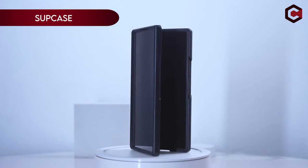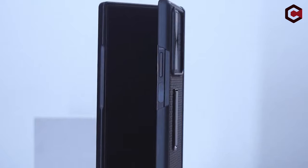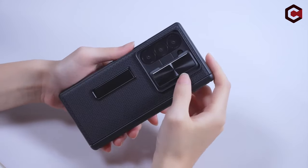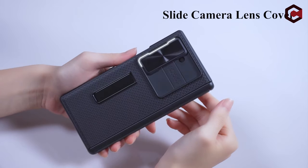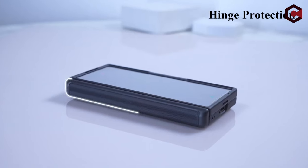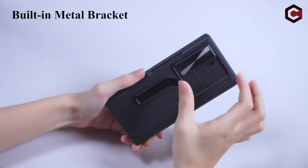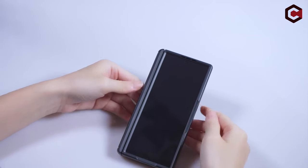On number 3: Temdan. The Temdan case is specifically designed for the Samsung Galaxy Z Fold 6 5G, 2024 release. It features a durable built-in metal stand with adjustable horizontal viewing angles, ideal for watching videos or studying. The case includes a high-sensitivity HD screen protector and a sliding camera lens cover to protect against scratches, bumps, and stains.